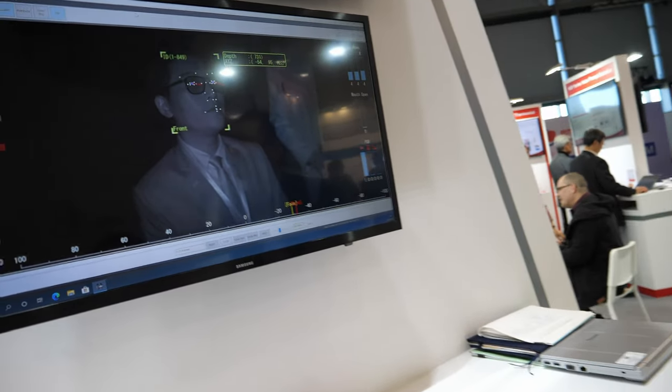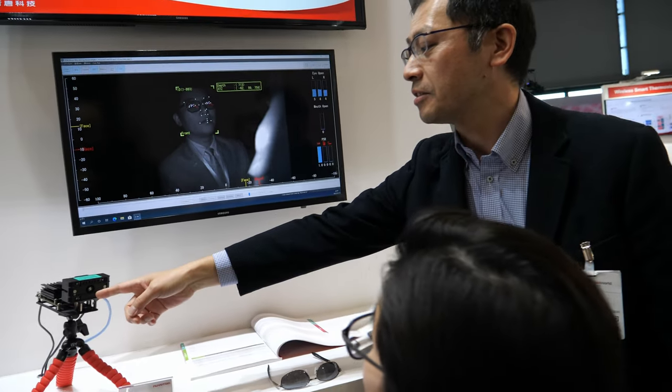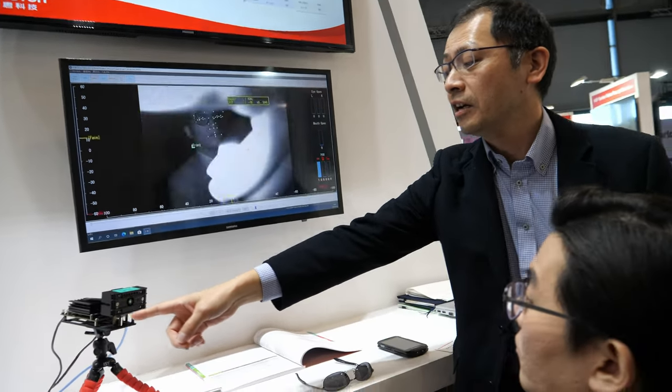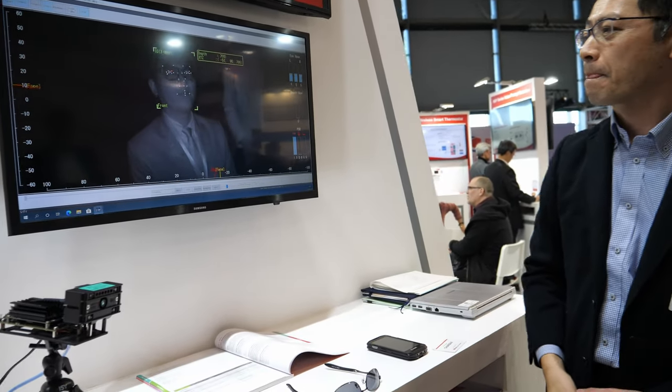It also measures distance. This camera has image sensors, TOF sensors, and four infrared light sources.